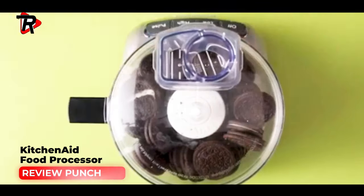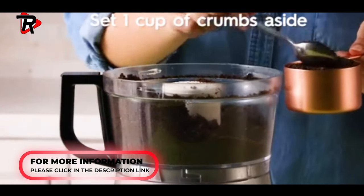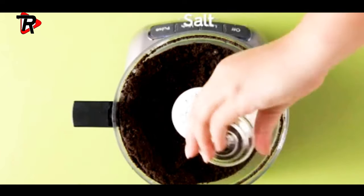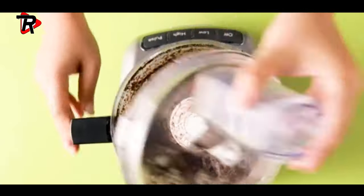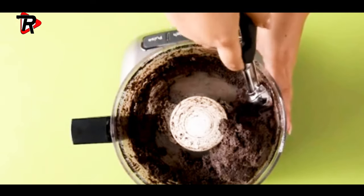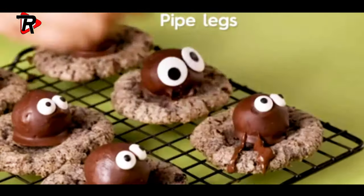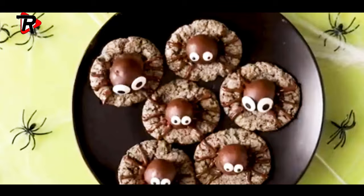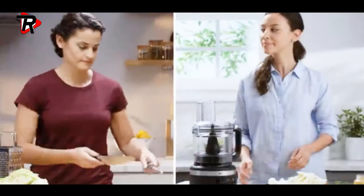Number 2: KitchenAid Food Processor. Easy to use with a one-click, twist-free bowl assembly and a latched lid for easy setup. Easy to store with a compact design, in-bowl accessory storage, and convenient cord wrap.